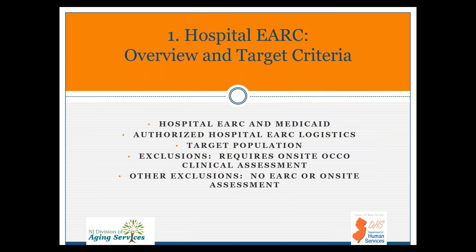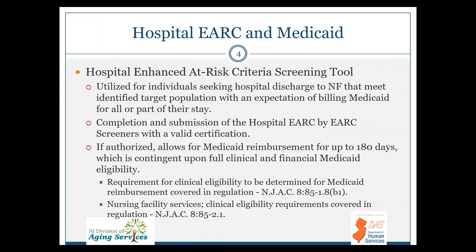Let's get into the hospital eARC overview and target criteria. This is a very critical section; we ask that you review this several times as you get comfortable in your role as an eARC screener. The hospital eARC is a screening tool utilized for individuals in a hospital seeking discharge to a NIF that meet the identified target population with an expectation of billing Medicaid for all or part of their nursing facility stay. Completion is required by those with a valid certification. If authorized, the eARC allows for reimbursement of up to 180 days of Medicaid funding to the NIF for that admission, as long as full clinical and financial eligibility has been established. These regulations are provided under NJAC 885, discussing the requirement for clinical eligibility and requirements for nursing facility services.